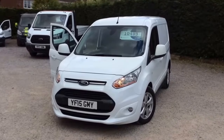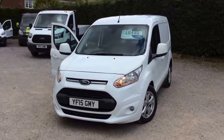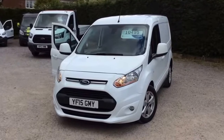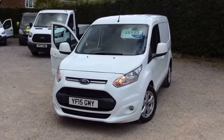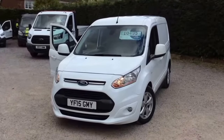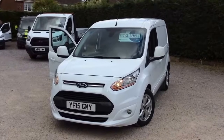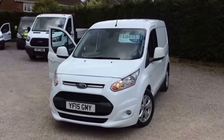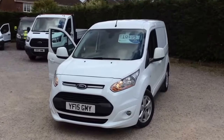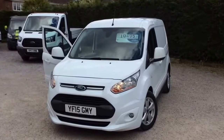Thanks for your interest in this one. We've got a Ford Transit Connect, an L1H1 — short wheelbase, low roof — 2015 on a 15 plate. Lovely miles: 22,000 miles, really good condition van. Limited spec, it's the 1.5 turbo diesel 115 brake with the six-speed gearbox. The limited gives you the colour coding on the front, the alloys, dual zone climate control for the aircon, and front fogs. Nice-looking van.